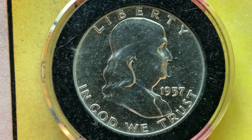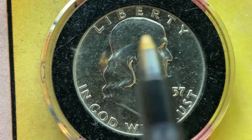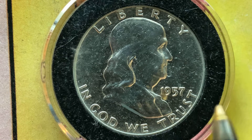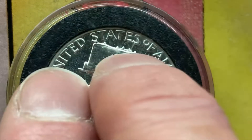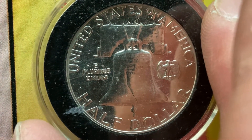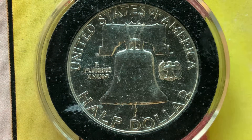Furthermore, the melt value of this coin is $8.70 currently. We are currently enjoying a look at the front of the coin — the obverse, or simply heads — where we see Liberty atop, Benjamin Franklin in the center of the coin facing right, 1957, and In God We Trust. Let's go ahead and flip this coin over now. What a beautifully designed coin this is, both obverse and reverse, both heads and tails.